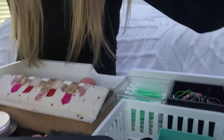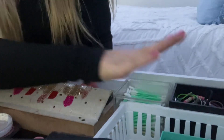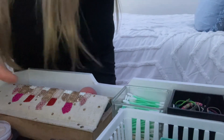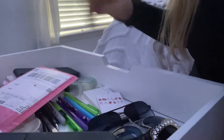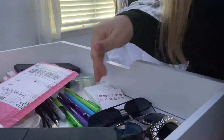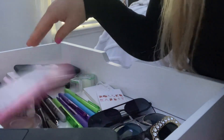In this drawer right here — it's not the best organized — but we have my makeup, Q-tips, bracelets, more jewelry and things like that. And then in this one it's kind of like a junk drawer, but my sunglasses are in here, my tags that I want to keep, and my phone cases.